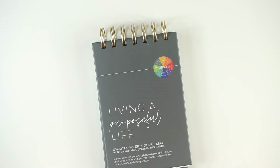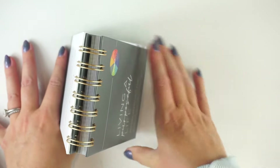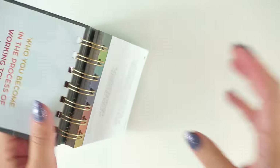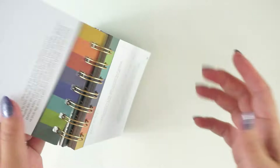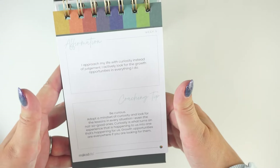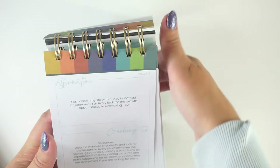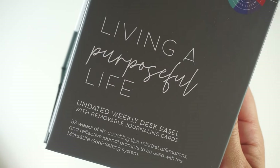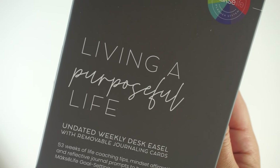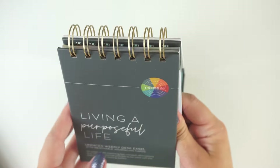Next up, we have this Living a Purposeful Life desk easel. It just kind of folds open and you can flip through things here. It sits flat on your desk like a desk calendar. It has 53 weeks of life coaching tips, mindset affirmations, and reflective journaling prompts to be used with the MoxieLife goal setting system. I love that.